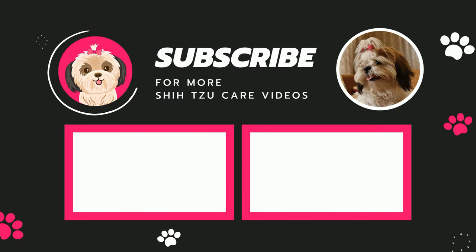So that's all for now, guys. If you have any other ways to keep your Shih Tzu entertained, do comment below. See ya!